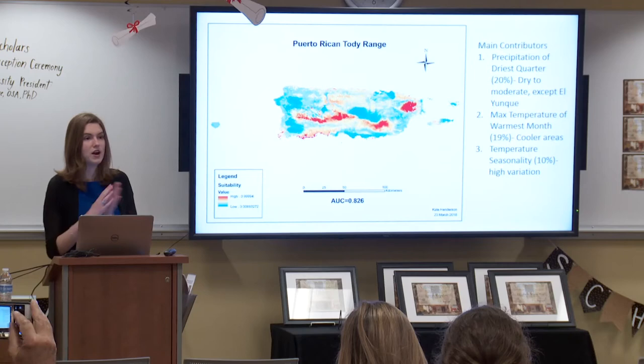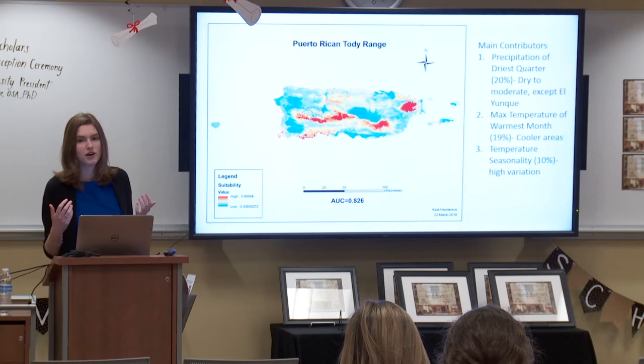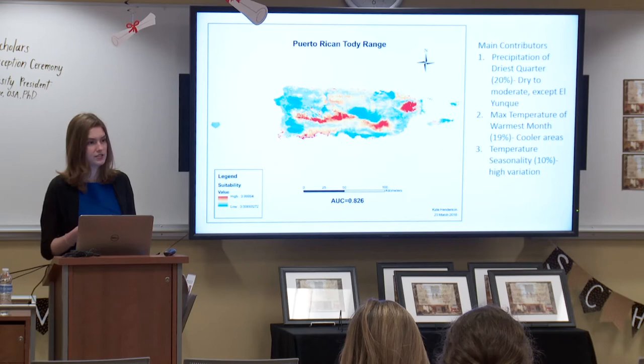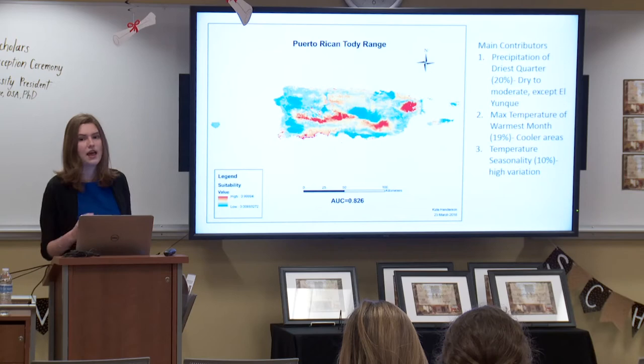Next up is Puerto Rico. Precipitation is a really important factor for determining where toadies are found. With the exception of El Yunque National Park — which is very wet and has a lot of toadies — for the most part, toadies were found in the drier to moderate parts of the island during the driest quarter. Temperature was also important, with toadies found in cooler areas during the warmest month and in areas with more seasonal variation in temperature. The hot spots are El Yunque National Park in the northeast, the Cordillera Central Mountains in the middle, and the Guánica scrub and dry forest in the southwest.